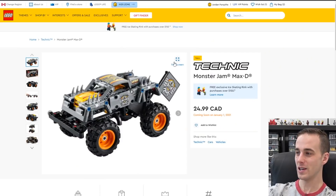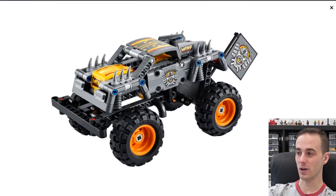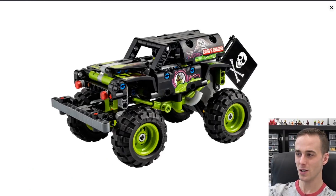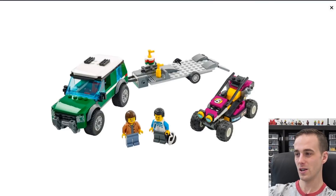We have the Monster Jam Technic sets coming out as well — we've got the Max-D, and also Gravedigger, which is probably the most iconic monster truck. Where's Monster Mutt? We need Monster Mutt! I really want to go to a big Monster Jam in the U.S. — I've never been to a big one, only a small one here in my hometown, Edmonton.